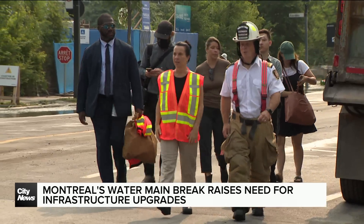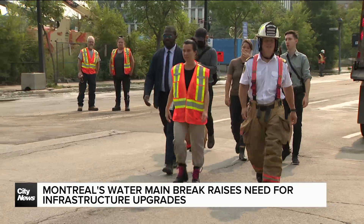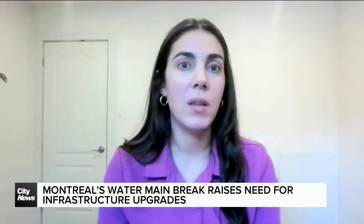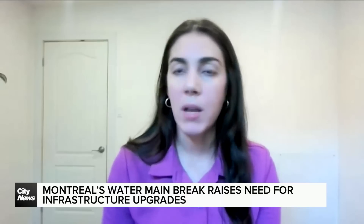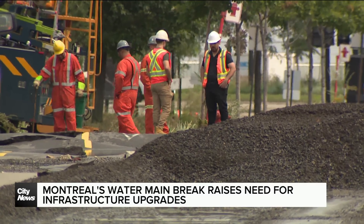As the city grapples with the aftermath, it poses a serious question about the future of Canada's water systems and infrastructure. In the last few years, with more awareness, some cities are already seeing the rates of their main breaks going down. So it is possible with proactive investment. Reporting from Montreal, City News.